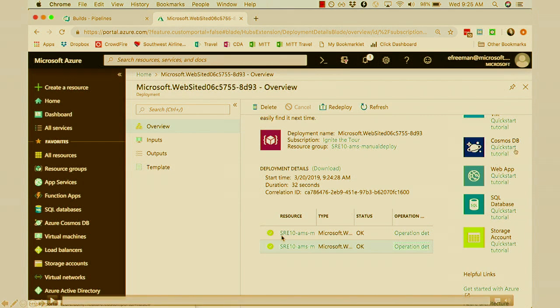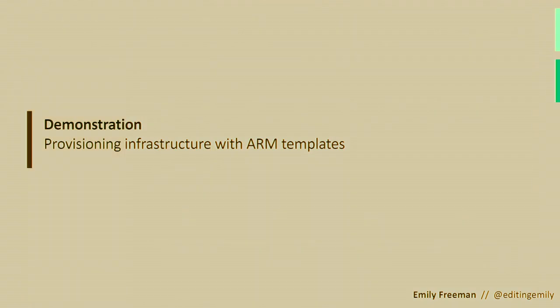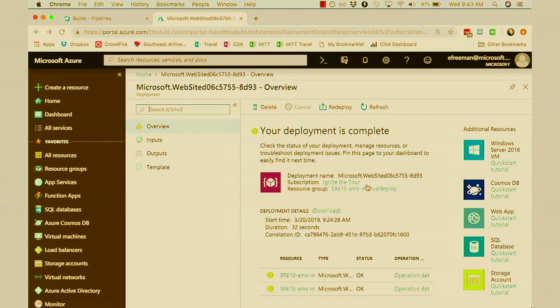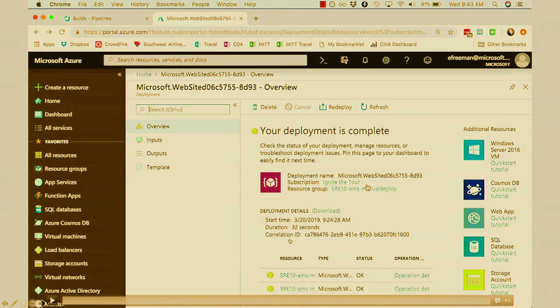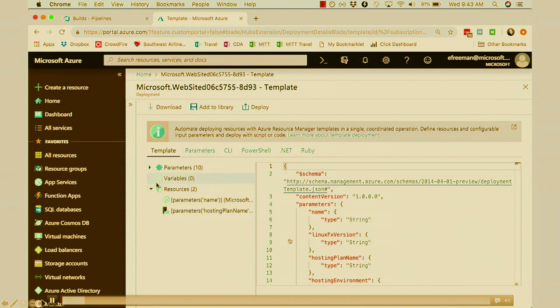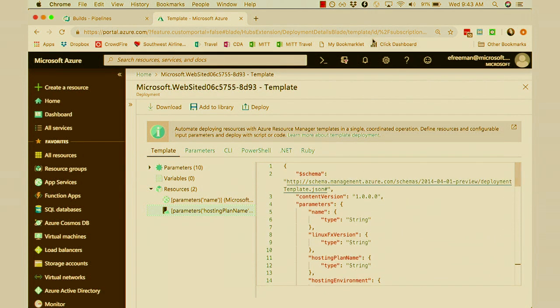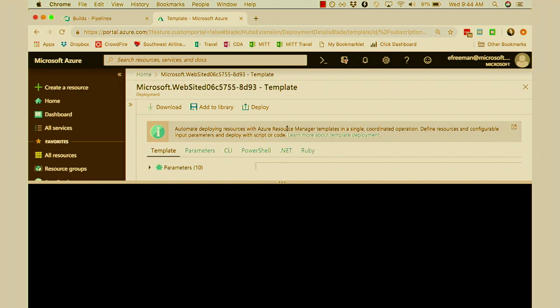If you don't feel comfortable going clickity-clackity all over the portal, perhaps you're more comfortable in the terminal. I want to look at how you deploy via a templated script directly from there. The same deployment is complete, and you can go in and look at all the files. That has really helped me connect with what is actually going on between my computer and the cloud as I'm learning that process.